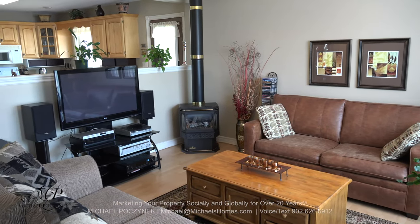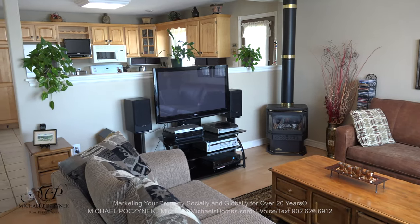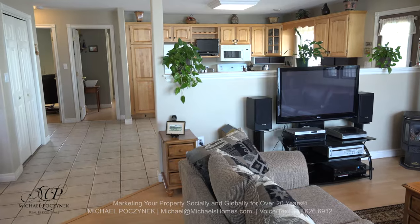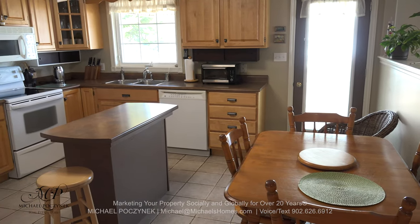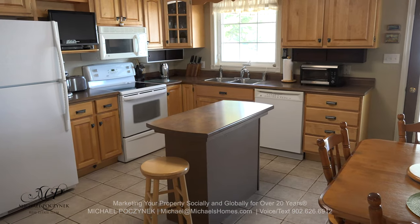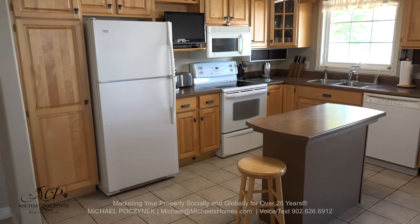Coming up is our open concept kitchen, and our hallway to the bedrooms, bathroom, and then to the left, the garage. The kitchen is large and spacious, offers a multitude of hardwood cabinets, a wine rack, and an island — perfect for someone that likes to cook and entertain.